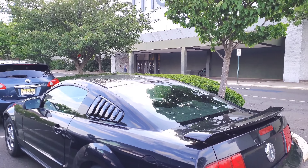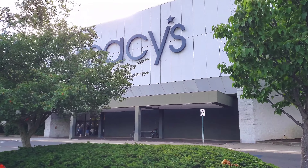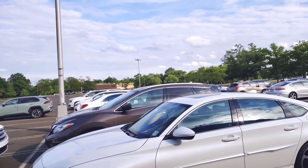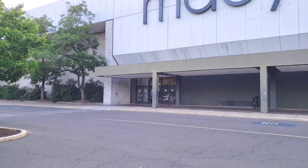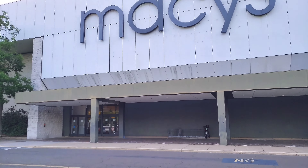I'm here in the Oxford Valley Mall and today we're going to take a tour of Macy's, one of the remaining anchors of the Oxford Valley Mall along with JCPenney. Recently we lost Sears, unfortunately. As you can see there's a good amount of cars on this entrance to Macy's, so people are still coming here, which is good to see. And there's the classic logo.